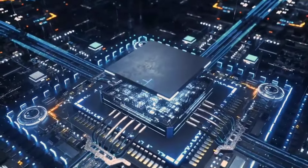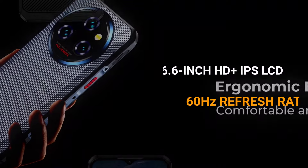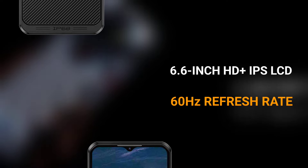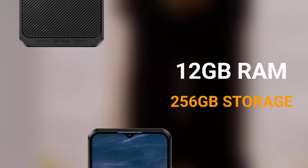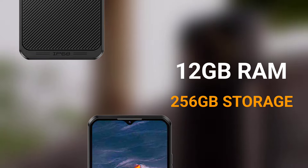Speaking of specs, some of its top details have been reviewed. The device has a 6.6-inch HD Plus teardrop notch display with just a 60Hz refresh rate. It has 12GB RAM and 256GB internal storage that I believe can be expanded.